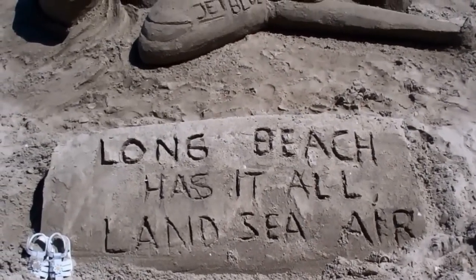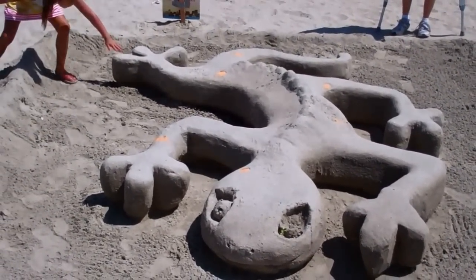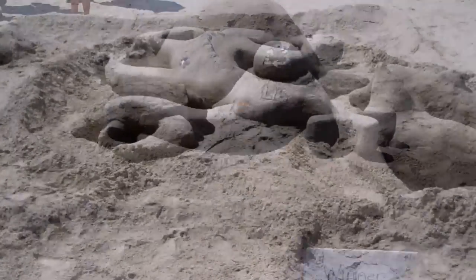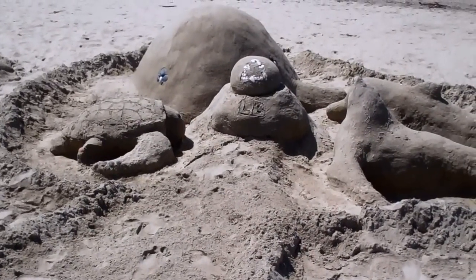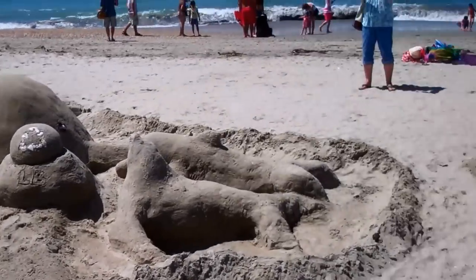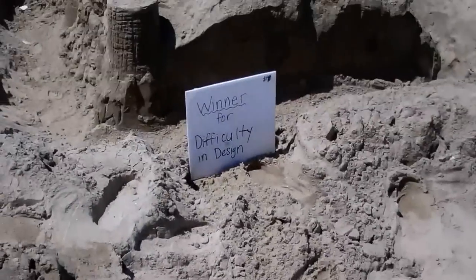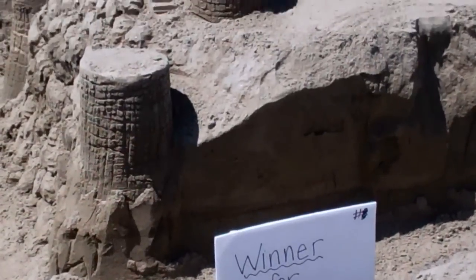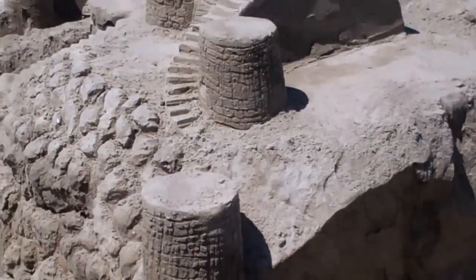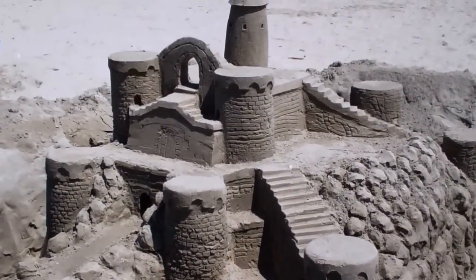Long Beach has it all, land city here. Maybe the creator wrote that — wishful thinking. I could be wrong. And this one said the grand prize winner for difficulty in design.